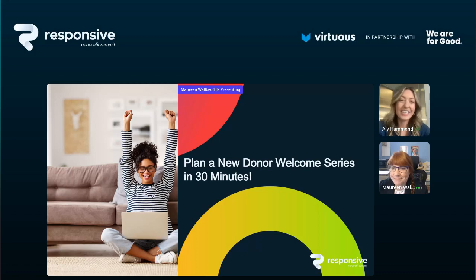I'm very excited to introduce a very special friend, nonprofit digital strategist and technology coach, Maureen Walbeoff, as she joins us for the Responsive Nonprofit Summit to guide you through the process of creating a highly effective email welcome series that will help build strong relationships with all of your new supporters. So without further ado, I'll go ahead and hand it over to Maureen.